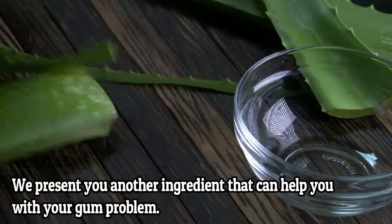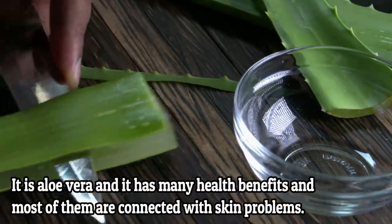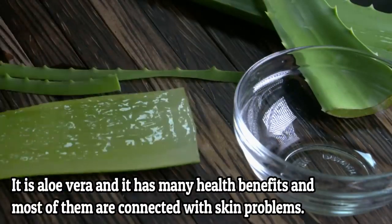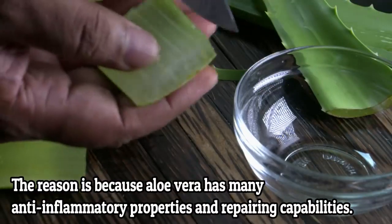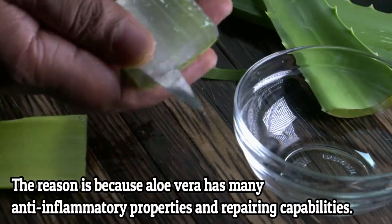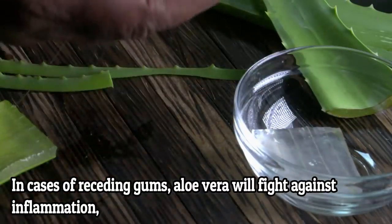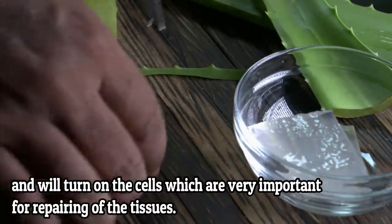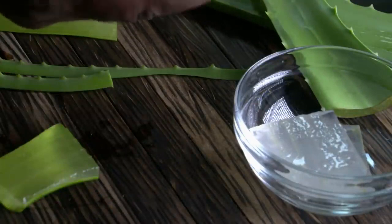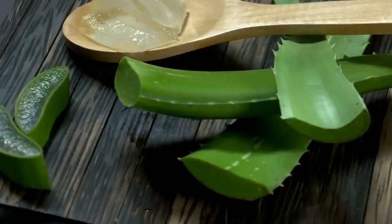We present you another ingredient that can help you with gum problems — aloe vera. It has many health benefits, most of them connected to skin problems. The reason is because aloe vera has anti-inflammatory properties and repairing capabilities. In case of receding gums, aloe vera will fight against inflammation and will activate the cells which are very important for repairing the tissues. It will also prevent other infections due to its antibacterial properties.